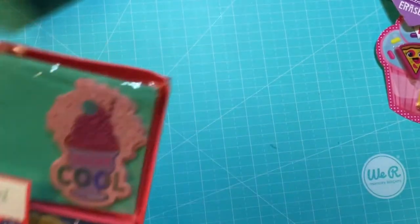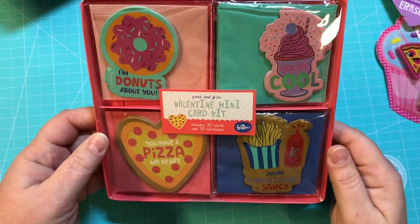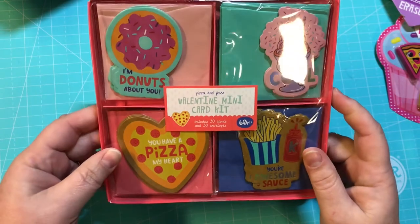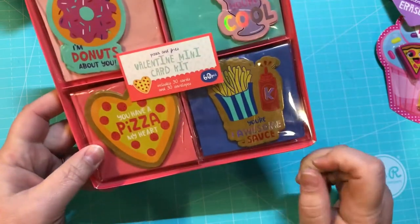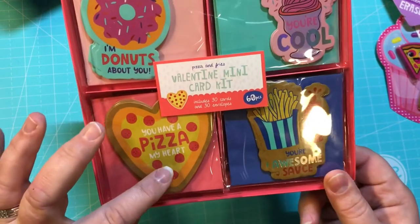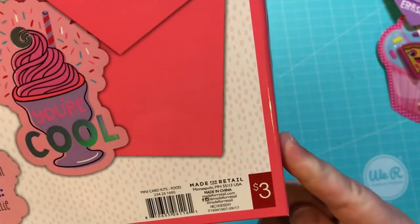They had all different kinds of little mini kits to make valentines, but I got this one because I thought it would be great for pocket letters. It has 'Donuts About You,' 'You Have a Piece of My Heart,' 'You're Cool,' and 'You're Awesome Sauce' — 30 cards and 30 envelopes for three bucks.